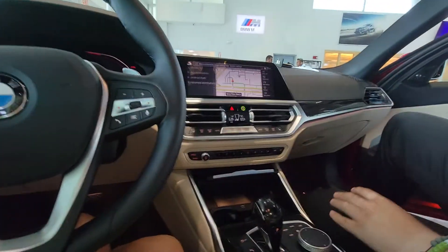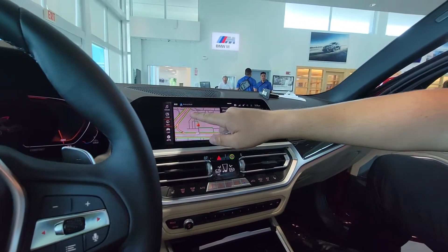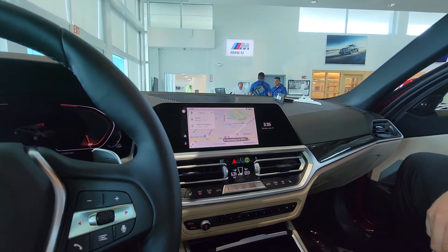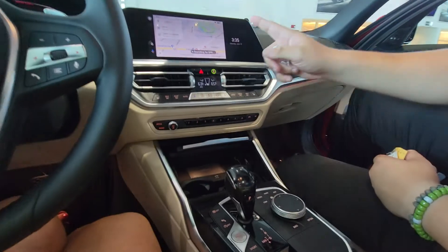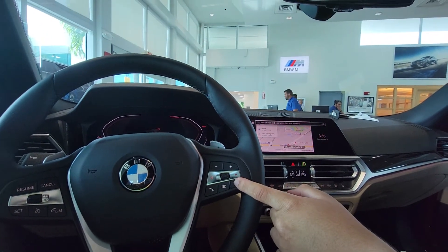So if I move this back, back again, and I go back to Android Auto, I can also do navigation on Google Maps. To use Google Maps, I'd hold — so if you hold down here, you can use it directly from your phone.